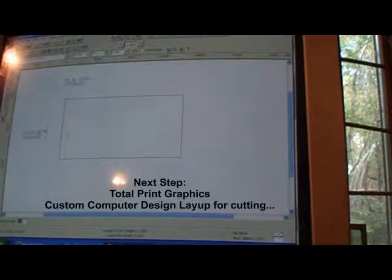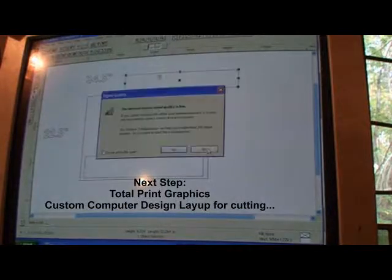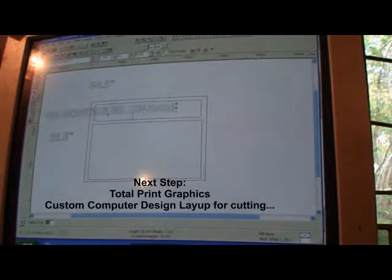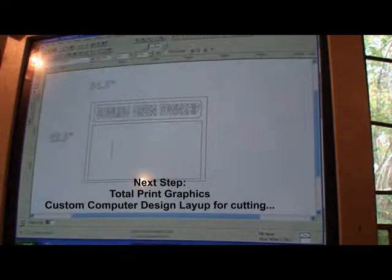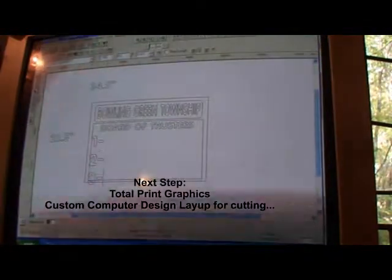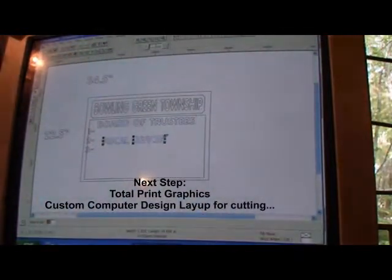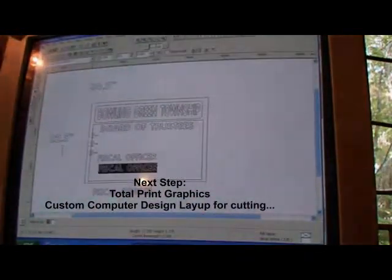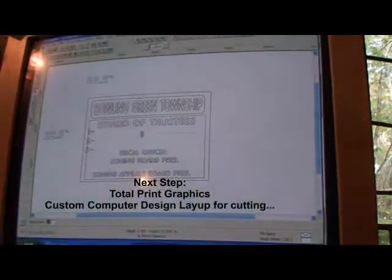So I took the sign down, as you just saw, and took it back to my shop. I've come up with kind of a plan, and here in fast motion — 10 or 15 times speed on the video — shows how we lay up custom computer design for cutting. The first thing we do is get the dimensions of the substrate, or the sign finished size, lay it out in that dimension so we can start adding the text, sizing it, moving it around to get the desired layup prior to sending it to the press.